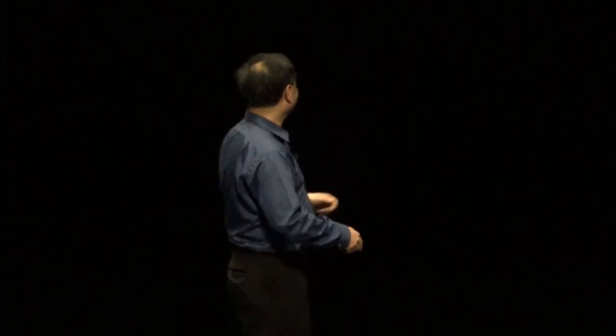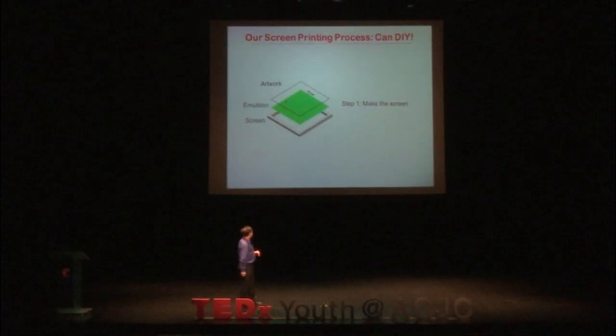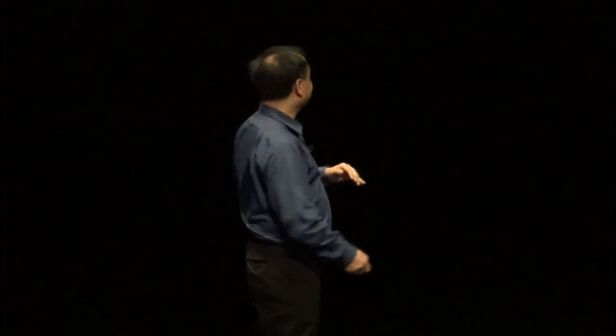The good thing is that you can actually do it yourself. Before we had our machines, we were doing this in my kitchen. My greatest students would come to my home and we would be doing this printing in my kitchen. I'll show you a couple of very interesting examples. The printing process we have is almost identical to the way you print t-shirts. I've seen some students here with an ACJC sign on the t-shirt — that's exactly the same.